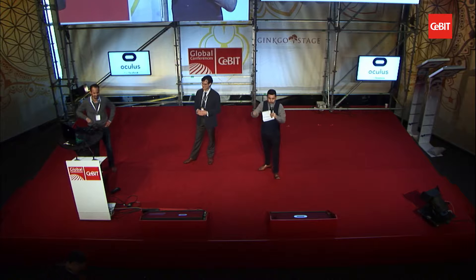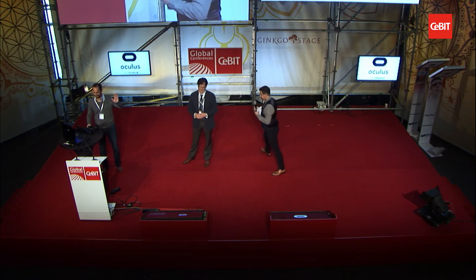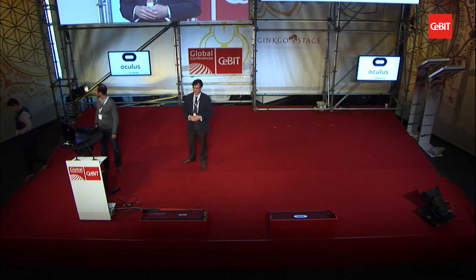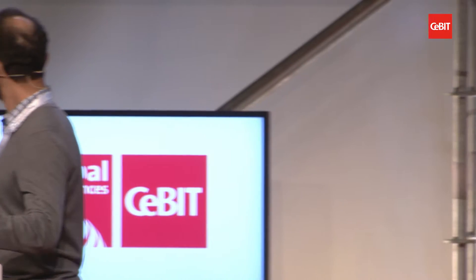Please welcome the clinical assistant professor at Stanford University School of Medicine, David Axelrod, and his colleague, the founder of Lighthouse, David Sarno. Thank you very much. We're really happy to be here to discuss the Stanford Virtual Heart. I'm Dr. David Axelrod, a pediatric cardiologist at Stanford — I take care of children that have congenital heart defects. And this is my colleague and collaborator David Sarno, who's the founder of Lighthouse, a company using virtual reality to teach healthcare and science education. We are true believers that virtual reality is going to change the way that we look at health and science education.